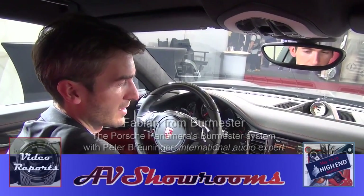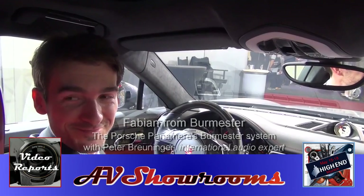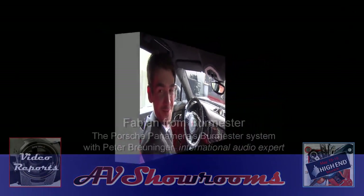That's great. Thank you very much for the walkthrough of the system here. You're welcome. Thank you — Fabian from Burmester. Thank you, Peter.